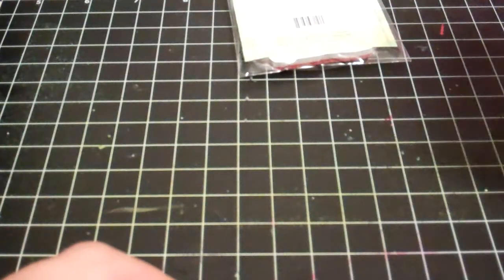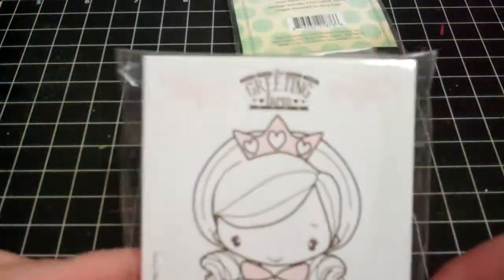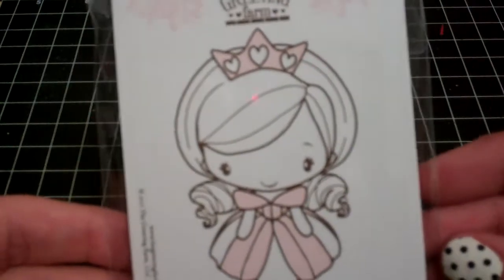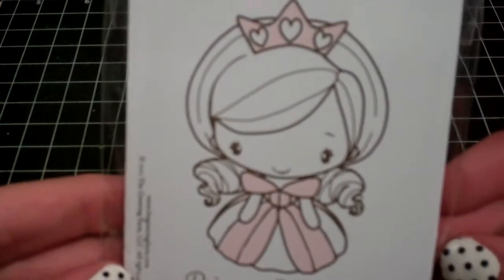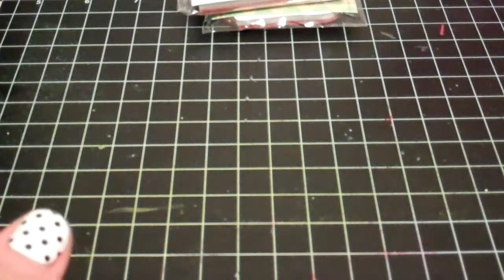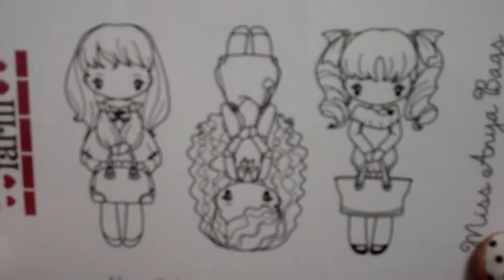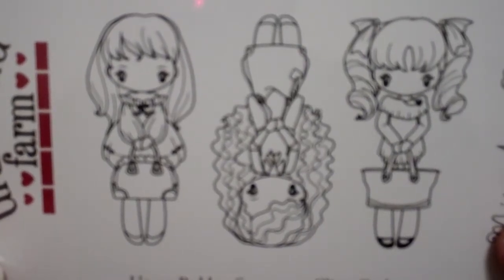I got from one of the Greeting Farm sales - they've been posting the stamps for 50% off every so often. I got, which one is this, Princess number four - it's really cute. And another sale they ran, I thought the Miss Anya bags - 'Mommy's doing a video' - so I thought that was really cute.